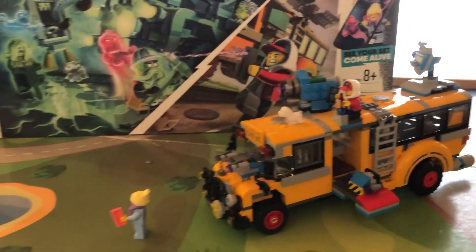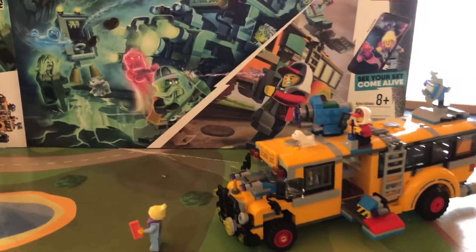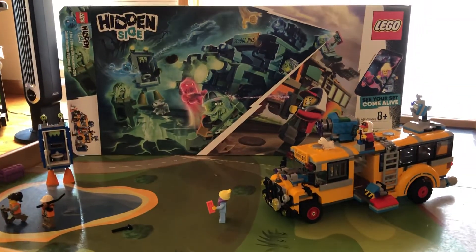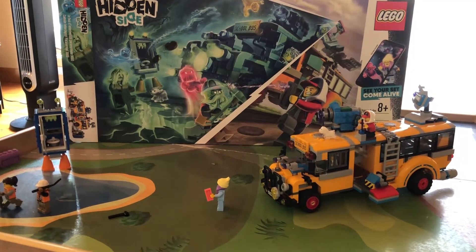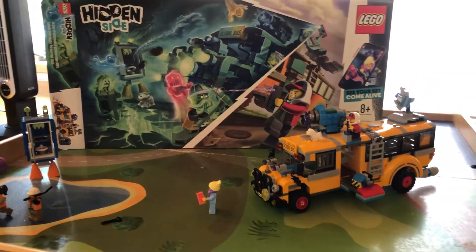Hello and welcome to NoobTube. Today we are doing another Lego Hidden Side set — it's the Phantom Bus 3000. It's 8 plus, it's got 689 pieces, and it's $60.